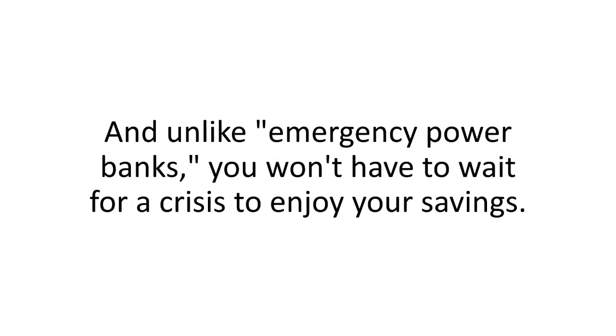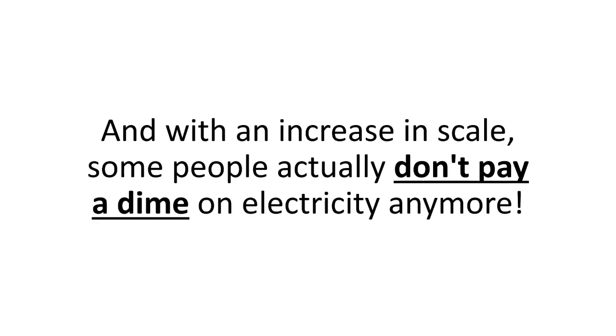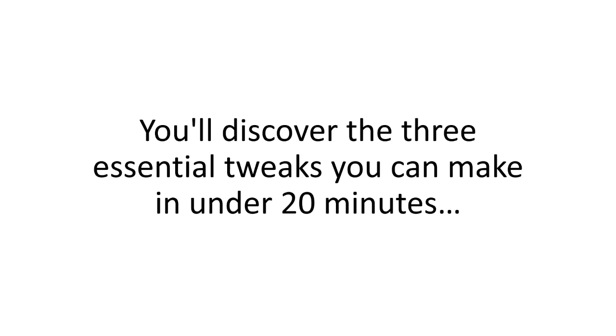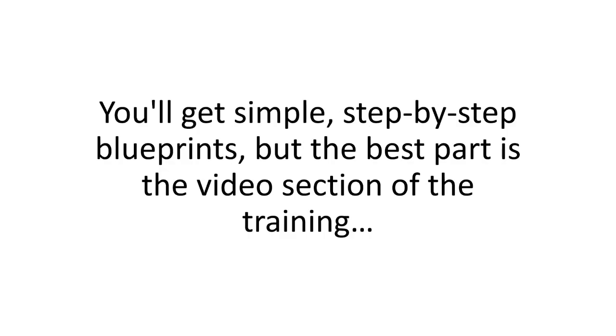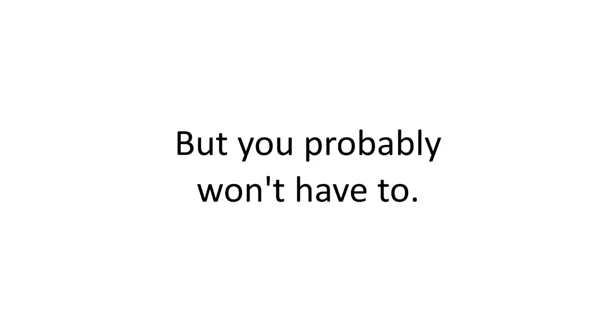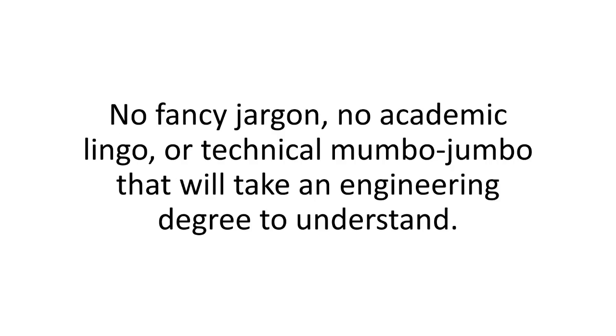It took me almost two years to refine my method, sweat and literally tears to see it finally work. But in the program, I'm giving you my foolproof shortcut so you don't have to make the same rookie mistakes I did. Going solar can be super easy and almost hands-free, but only when you have the whole recipe, not just bits and pieces. Unlike emergency power banks, you won't have to wait for a crisis to enjoy your savings. I slashed my power bill by more than 50% a month — some people actually don't pay a dime on electricity anymore. You'll get simple step-by-step blueprints, and the best part is the video section where you'll see every little detail on your screen and can replay it as many times as you want. No fancy jargon, no academic lingo, no technical mumbo-jumbo.